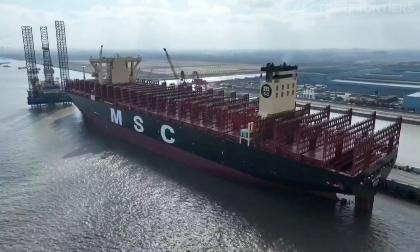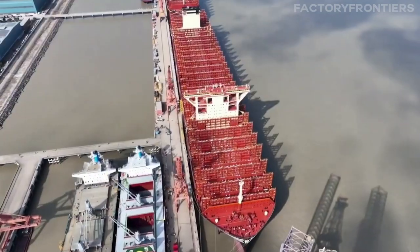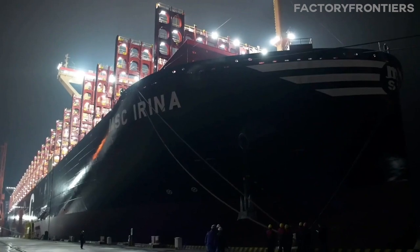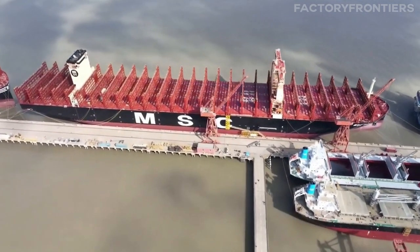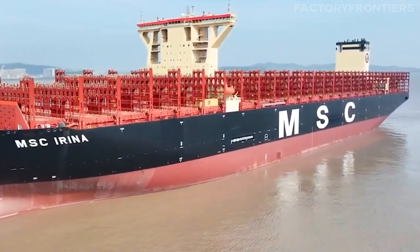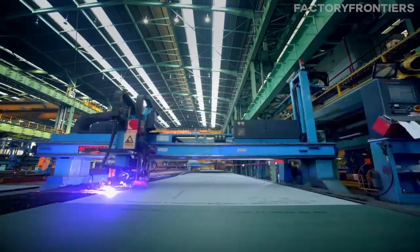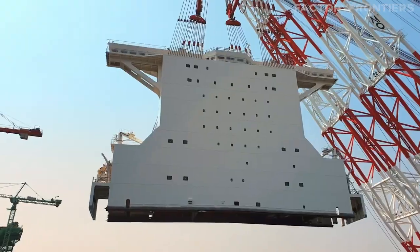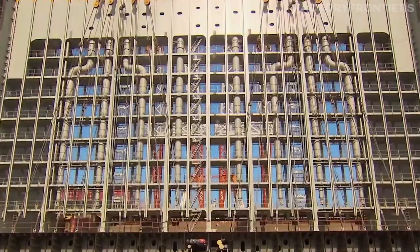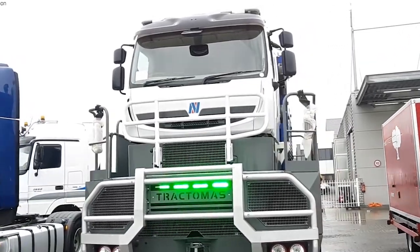To delve deeper into the world of colossal engineering feats, we recommend watching 'Inside the World's Largest Container Ship.' This video offers a fascinating look at another giant of the transportation industry, showcasing the incredible scale and complexity of modern container ships. By exploring the inner workings of these maritime giants, you'll gain a greater appreciation for the technological advancements and meticulous maintenance that keep these vessels running smoothly, much like the Nicholas Tractimus.